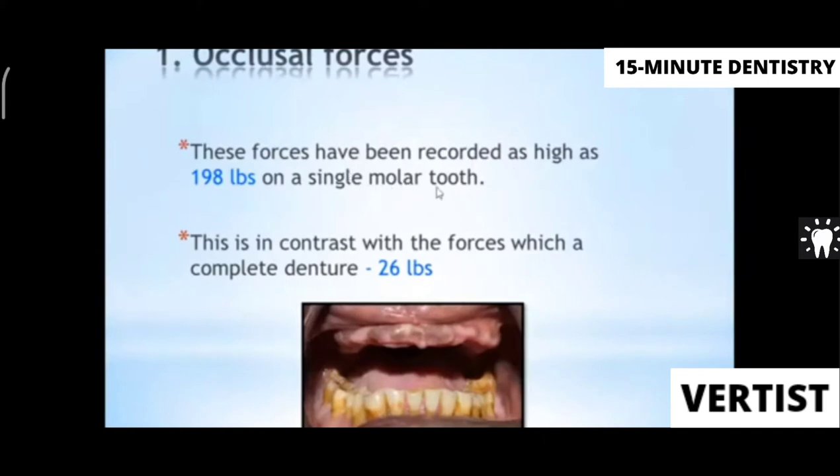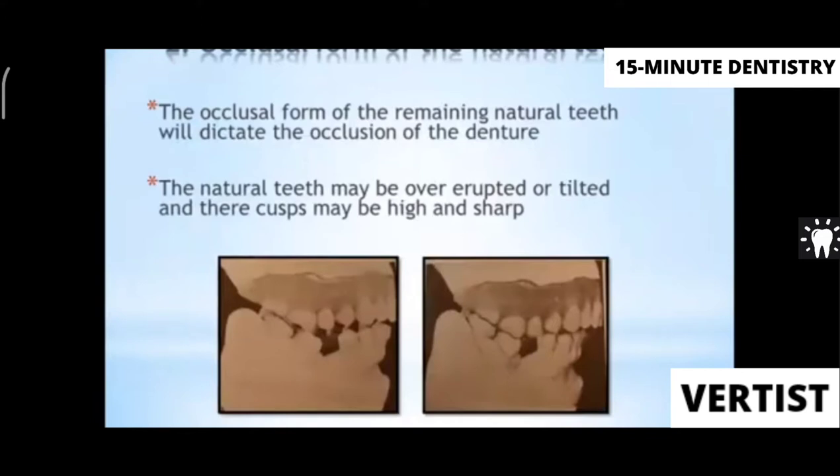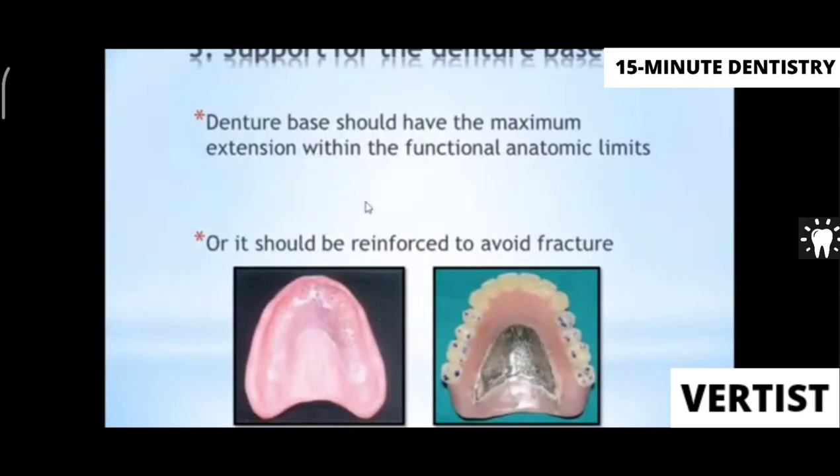Occlusal forces with a single natural molar are 198 lbs, whereas with a complete denture they are only 26 lbs. So when a maxillary complete denture opposes a mandibular arch with all teeth present, the force on the edentulous arch is enormous. Occlusal form also matters — tilted molars and inclined occlusal planes cause problems. The denture should have maximum extension within functional anatomical limits and should be reinforced with metal or reinforcing material to avoid fracture.